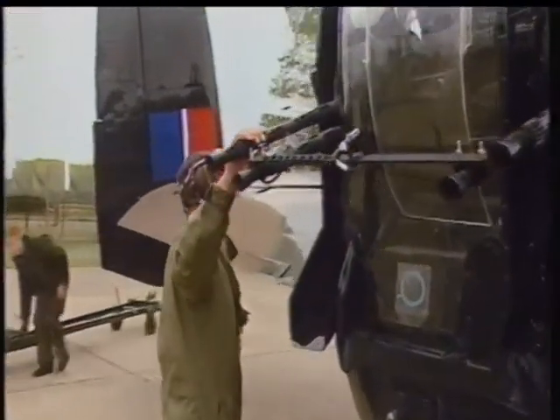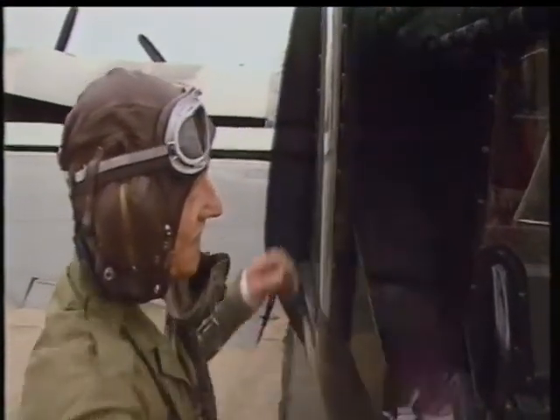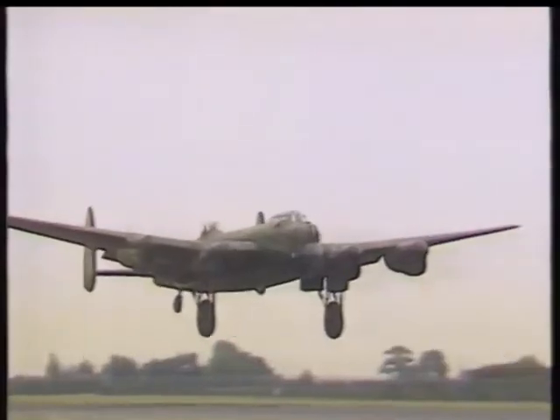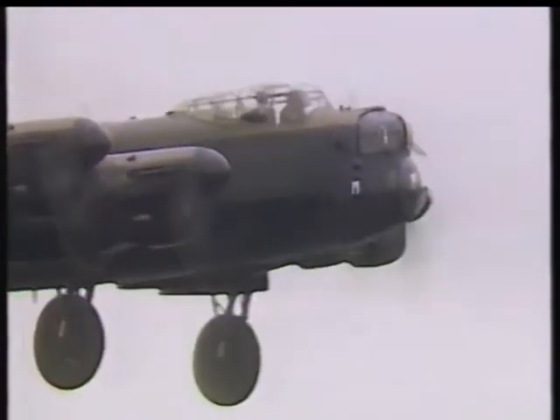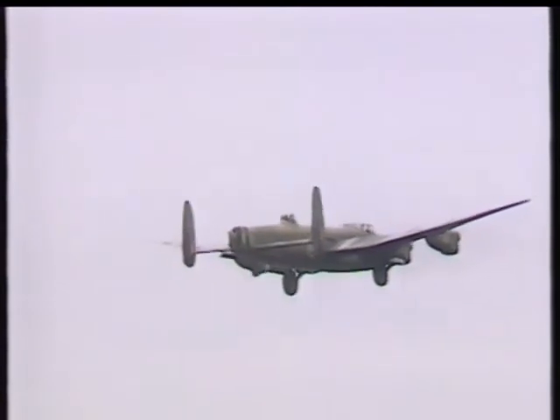I'm left in no doubt as to what this airplane means to those who flew it operationally. When I get down on the ground and I'm met by the chaps who've come to look at the airplane and to talk to us, it's quite obvious when they come up to the airplane just what it does mean to them. It was more dicey earlier in the war when they were going on Wellingtons and Whitleys, but they were still going through the same anti-aircraft fire.